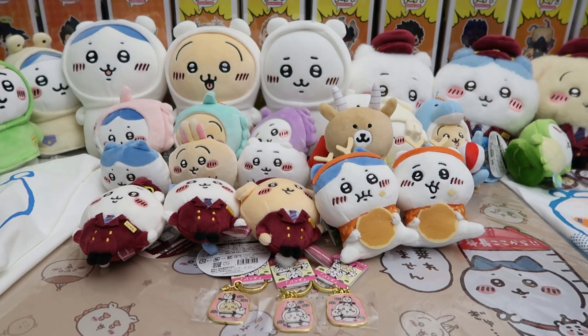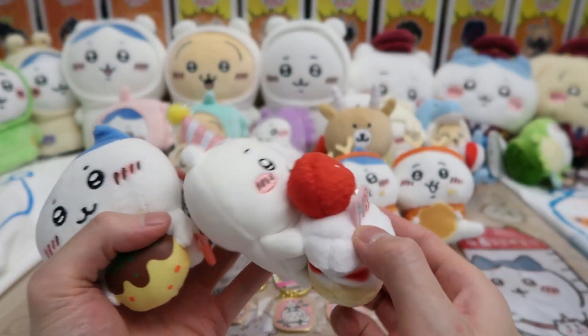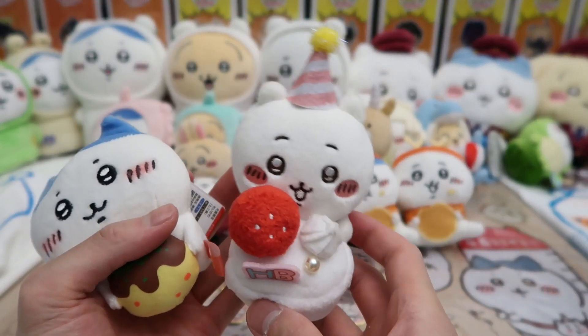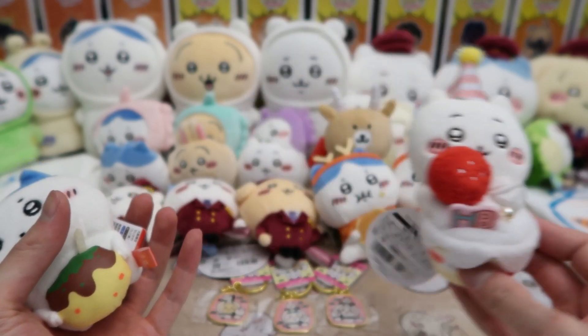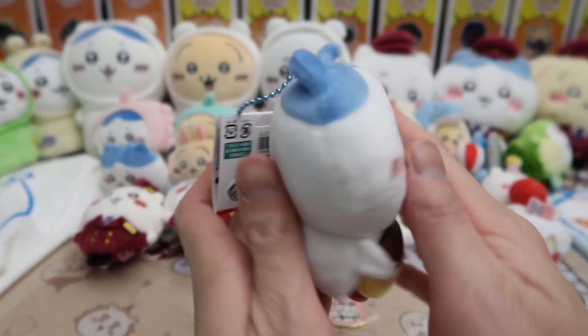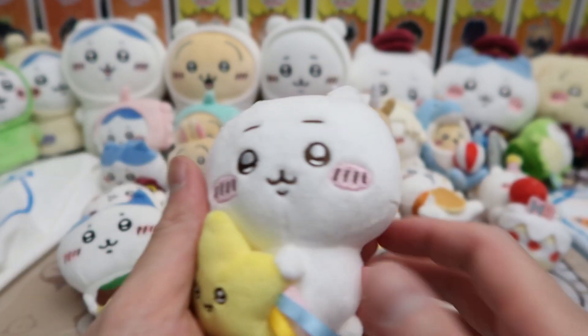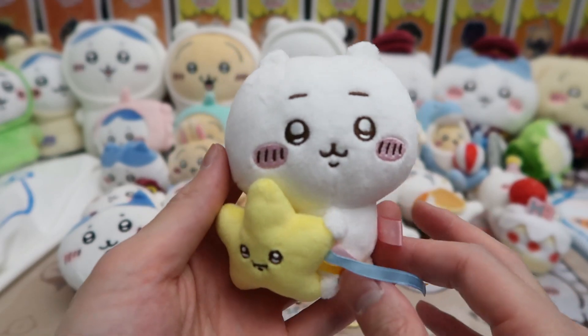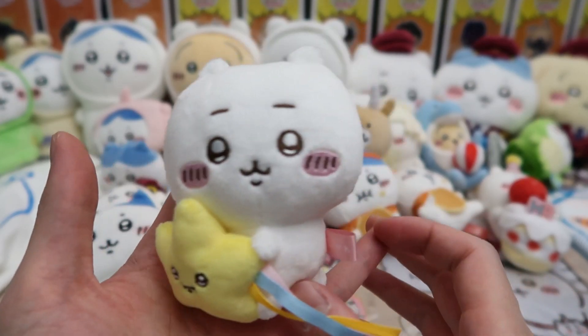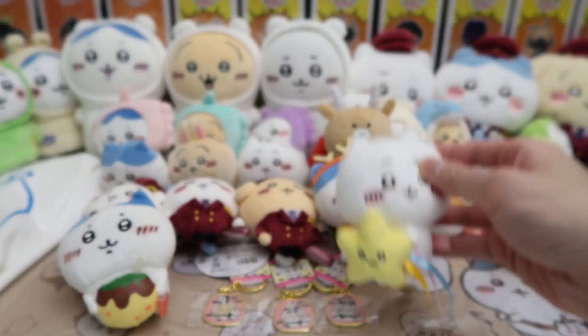Some more buddies — we got these random ones where we didn't complete the whole set. We got Chikawa with a birthday cake and birthday hat — happy birthday Chikawa. We also got Hachi with a takoyaki, super cute keychain. And then we got this one as a gift — a Sky Tree x Chiikawa collab, really cool with the star design.